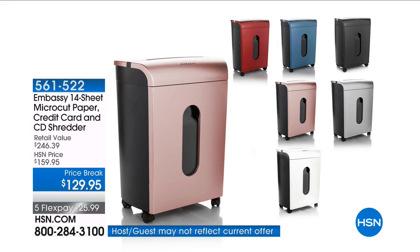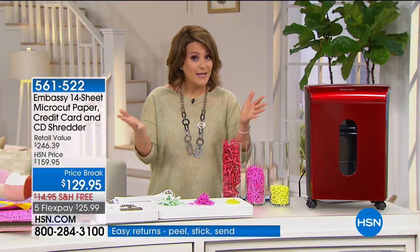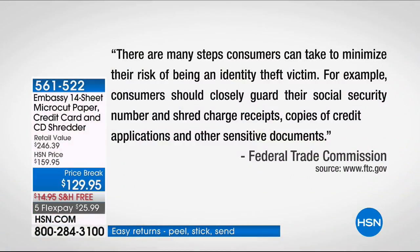There are really bad people out there that are dumpster diving, looking for your valuable information. We really feel so strongly about having a shredder in every home. The Federal Trade Commission actually says there are many steps consumers can take to minimize their risk of being an identity theft victim — consumers should closely guard their social security number and shred charge receipts, copies of credit applications, and other sensitive documents. That's the Federal Trade Commission telling us having a shredder is a great idea.